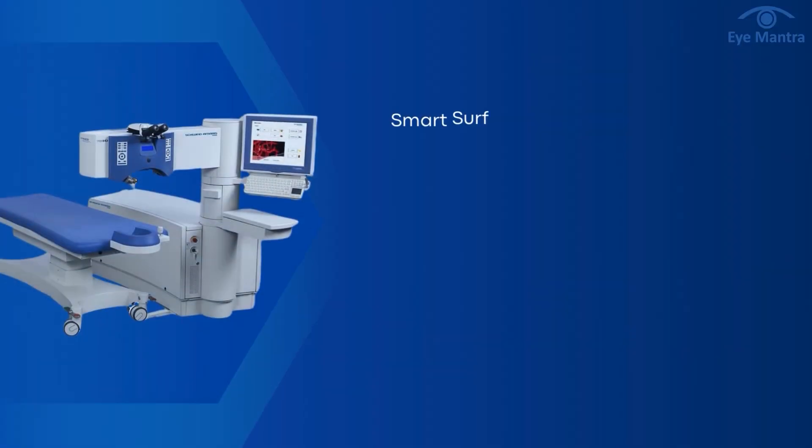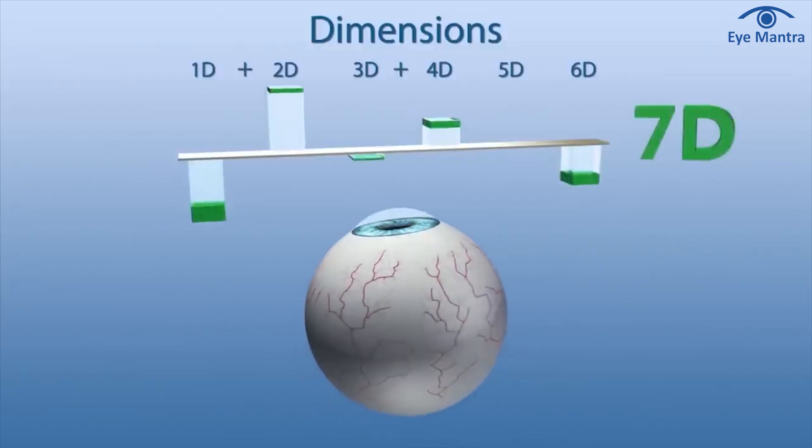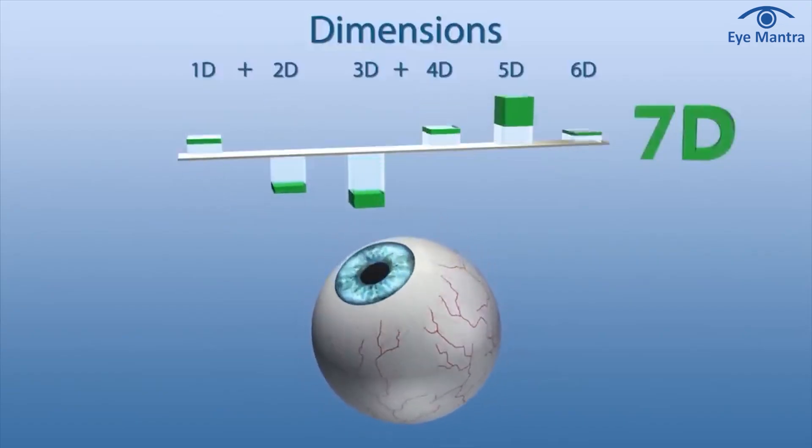Among the advanced features in Schwendt, the first one to mention is 7D eye tracking. This feature is not available in any other technology till now. It means when the laser is being done on your cornea, your eyes will naturally move a little during the surgery. There is a slight movement due to which the laser cannot be targeted at exactly the right place and the surgery result gets compromised.